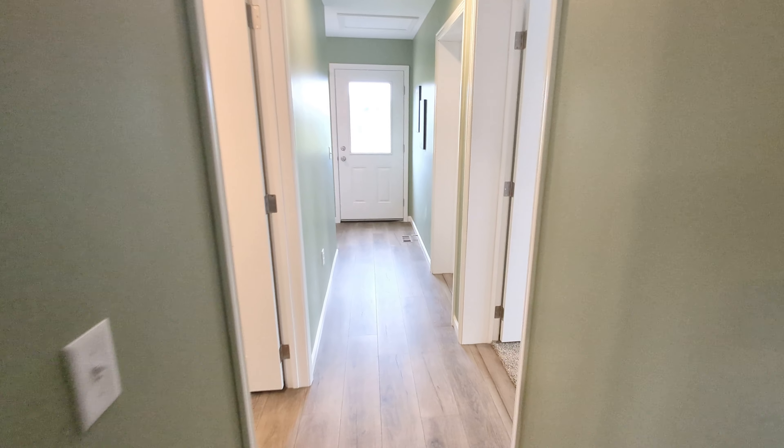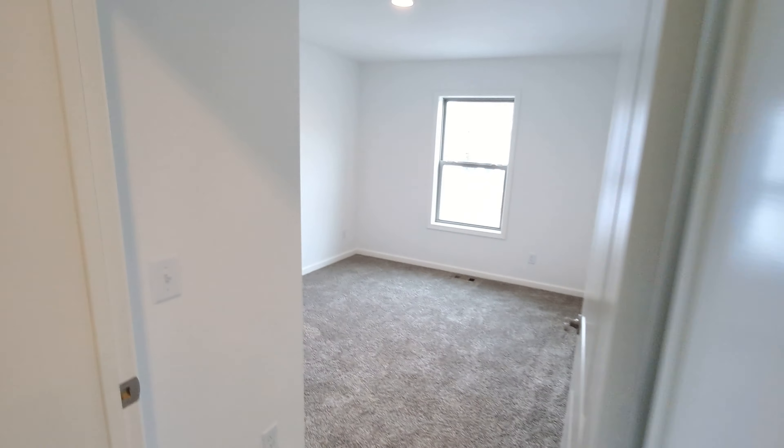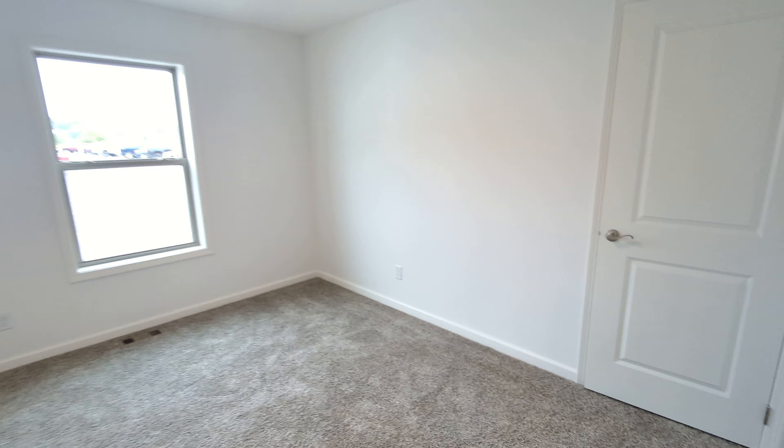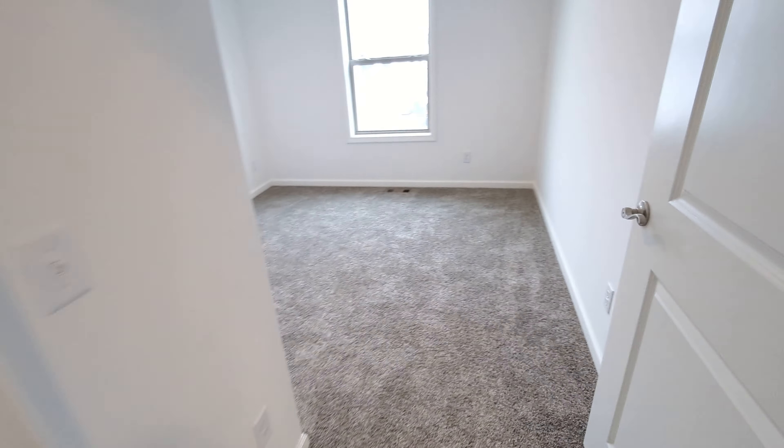On to the other side of the home now — bedroom two and bedroom three. Decent sized secondary bedrooms: this one's bigger than the other one, with nice little closets. This one's a couple feet smaller but has the same size closet.